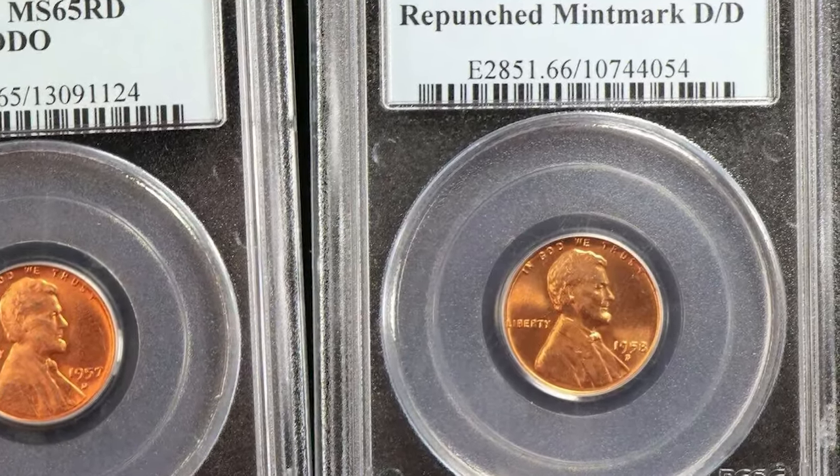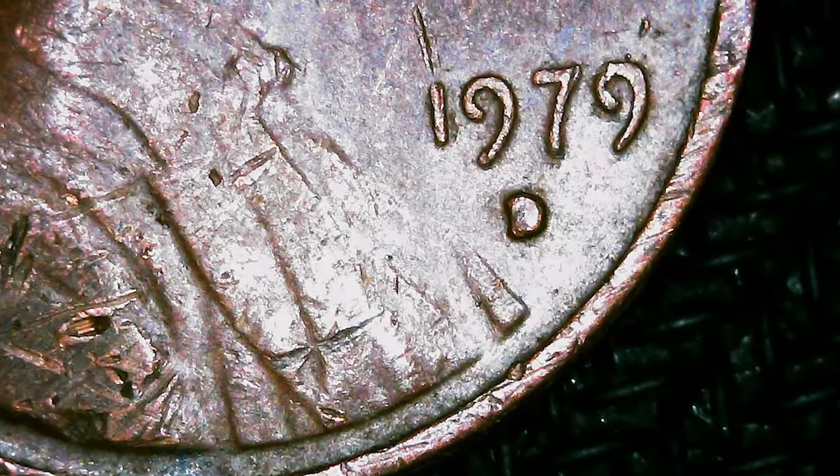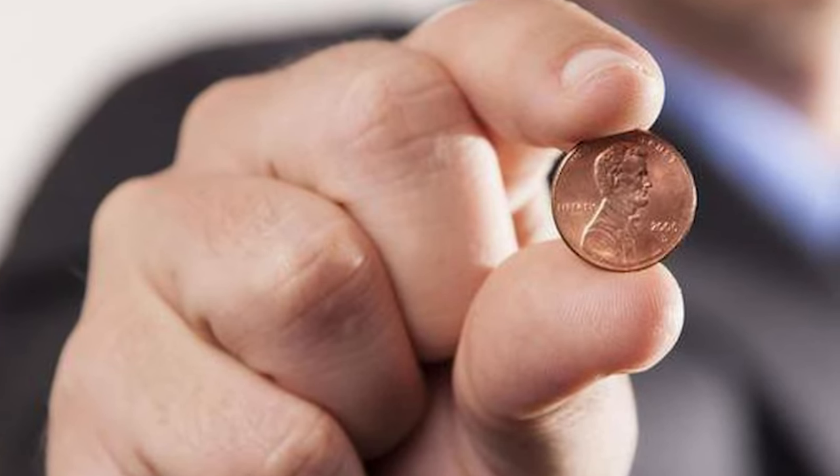Imagine this: a coin rolling off the minting presses, each mark on it meant to be unique, but sometimes, in the fascinating chaos of production, something extraordinary happens — the birth of repunched mint mark errors.